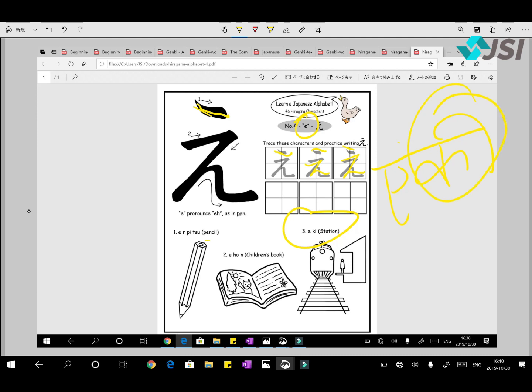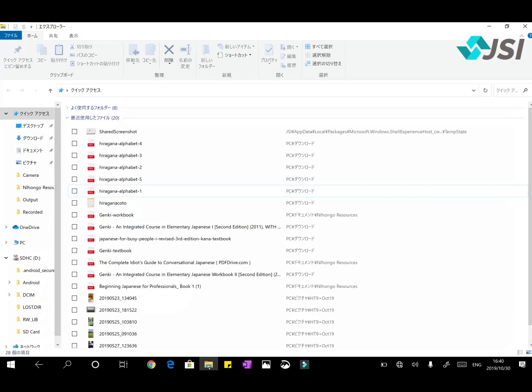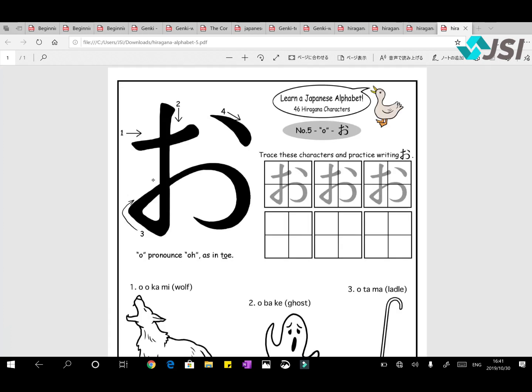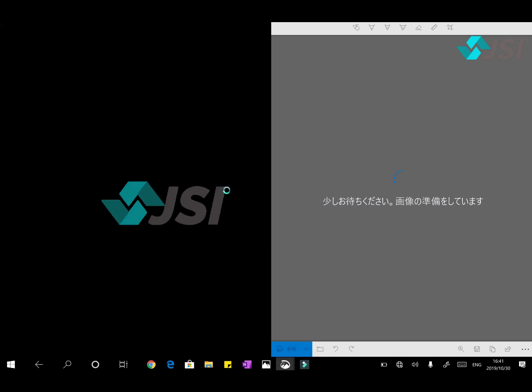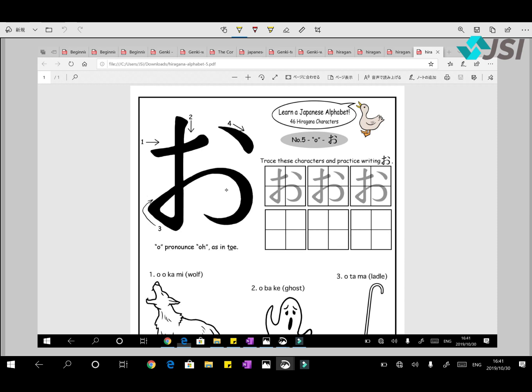We'll cover Ki in tomorrow's lesson. So A, I, U, E — and then we have number five: O. This looks a bit similar to A, so be careful not to confuse them. Here's how to write O: one, two — pause — three and four. One, two, pause, three and four. The bottom is open. This is your O.